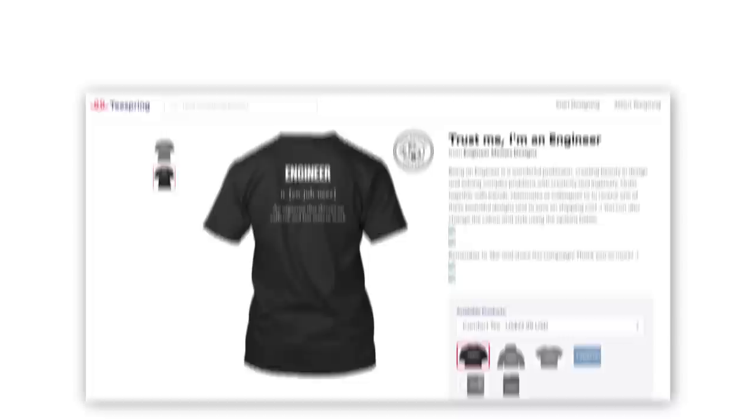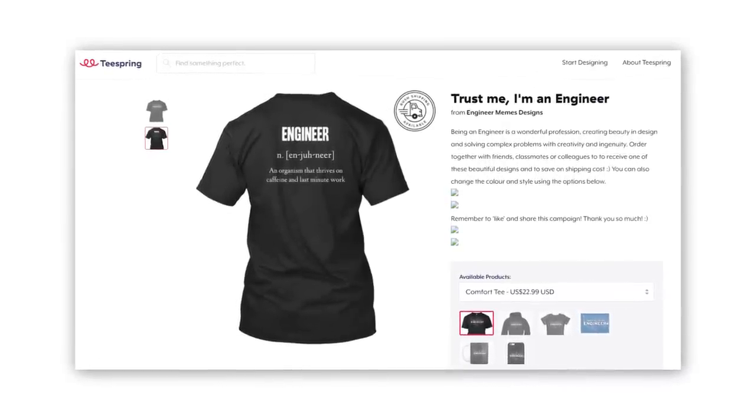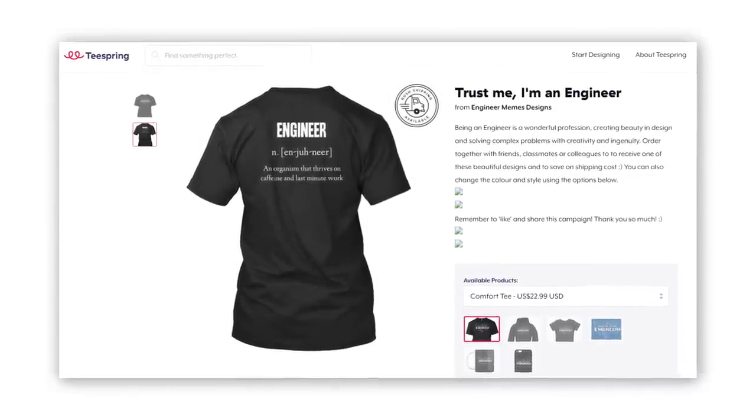Here is mystery T-shirt number one. The answer is that this T-shirt made over $200,000 — pretty incredible. How did he do it? He followed the Facebook fan page plus Teespring method. This T-shirt is just one example of a successful design that this Teespring store has had; it's made hundreds of thousands of dollars by selling a big range of engineer-related merchandise, thanks to a Facebook fan page.